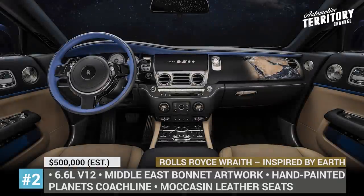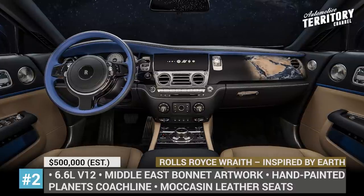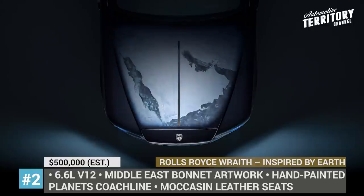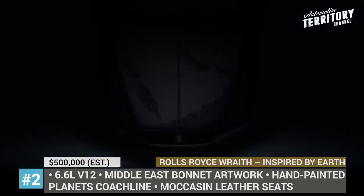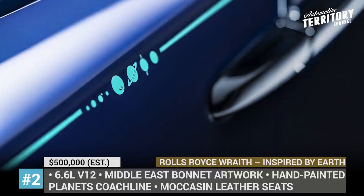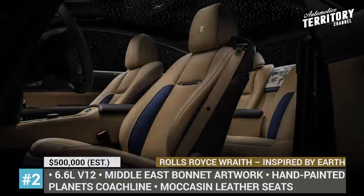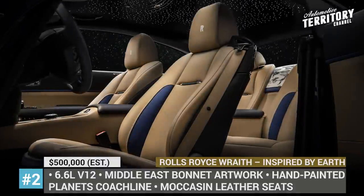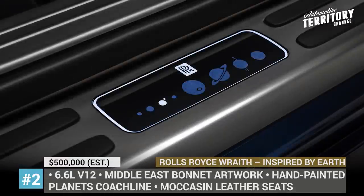There is also a unique bonnet artwork depicting the satellite view of the Arabian Peninsula. The interplanetary inspiration is further emphasized inside the cabin with a custom headliner embroidered to the solar system and seats wrapped in leather to mimic the scents of the Emirates deserts. No pricing has been disclosed, but this project is expected to cost at least $500,000.